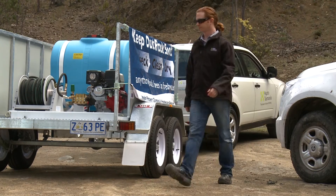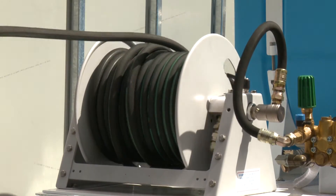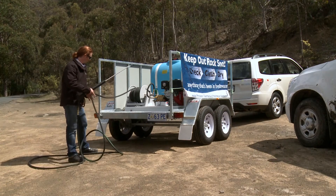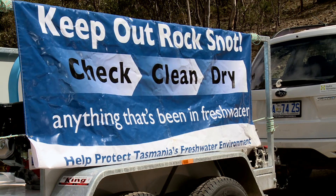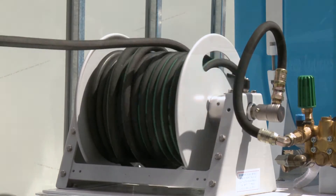Simon Gartenstein works with Hydro Tasmania and it's his responsibility to spread awareness about keeping vehicles clean. We have a new trailer here — it's a mobile wash-down unit. The wash-down trailer is a high-pressured wash-down trailer.